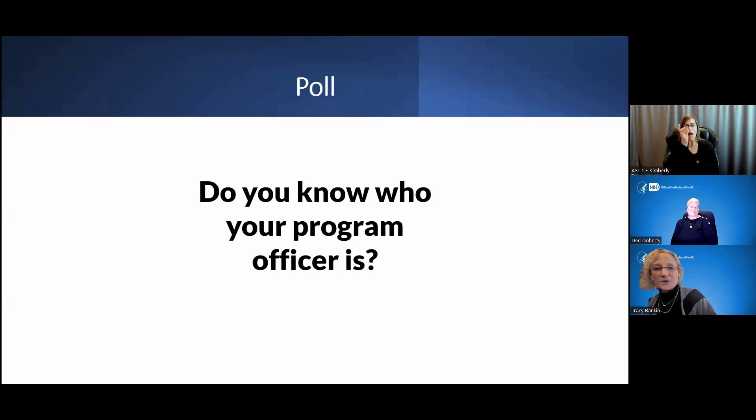A significant proportion say yes, and that's excellent. But a not insignificant portion say no. Hopefully we can provide a little bit more information about what we do here in program, how we fit in the larger scheme of things, and how you can find out who your program officer could be with some of the resources available here at NIDDK.